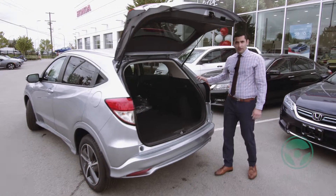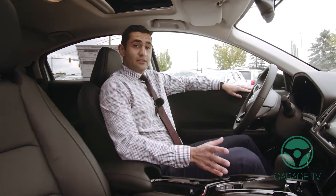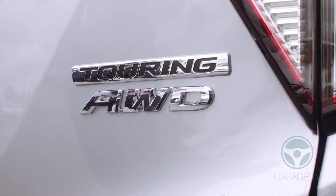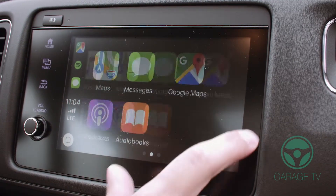The Honda HR-V is extremely fuel efficient and it has an exceptional amount of cargo space. The Honda HR-V comes with features including push start button, all-wheel drive, and keyless entry. It also includes Apple CarPlay and Android Auto standard on all trims.